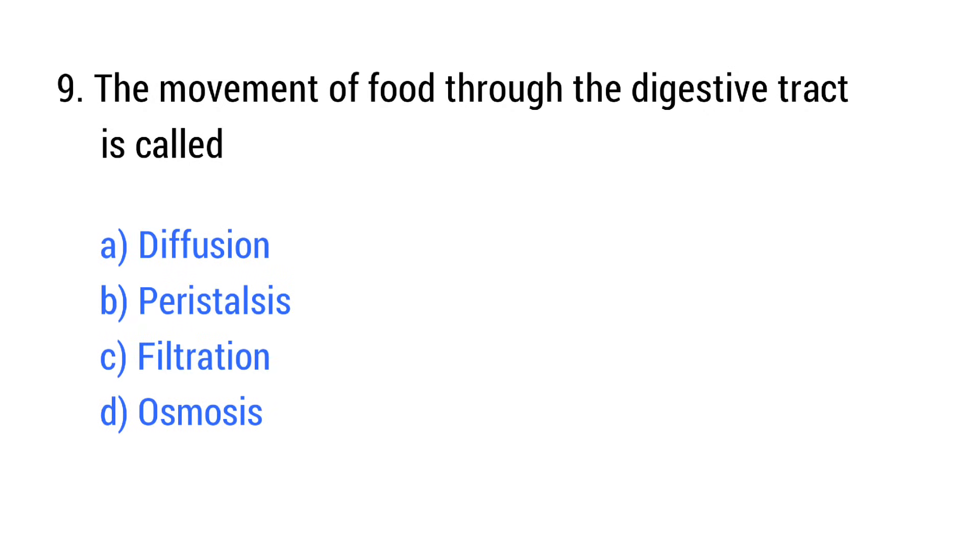Question number 9. The movement of food through the digestive tract is called? The right answer is option B: Peristalsis.